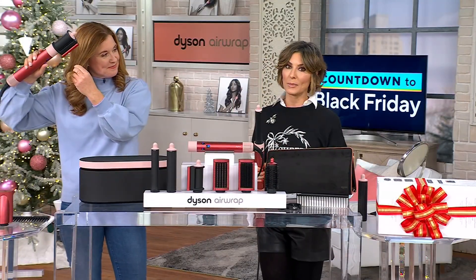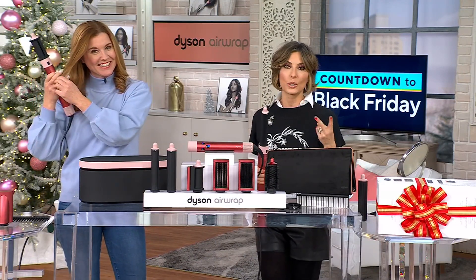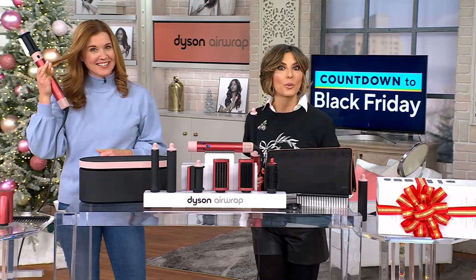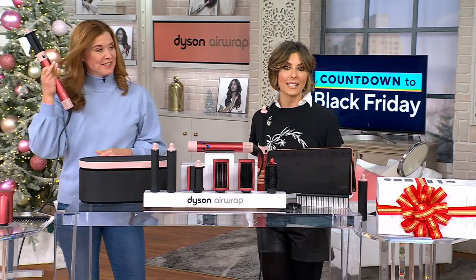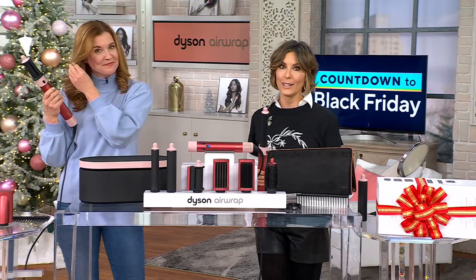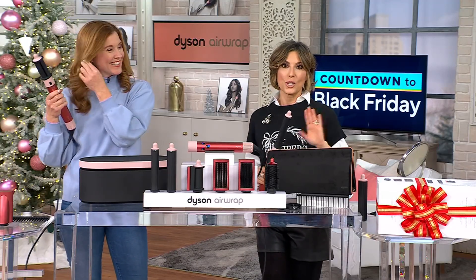If you have not joined the Airwrap family and your hair is taking too long, make this your holiday present. But order it before midnight, because we lose the discount at the end of the day, and more than half the quantities that we brought in are already gone. A hundred orders out the door right now during the holidays.